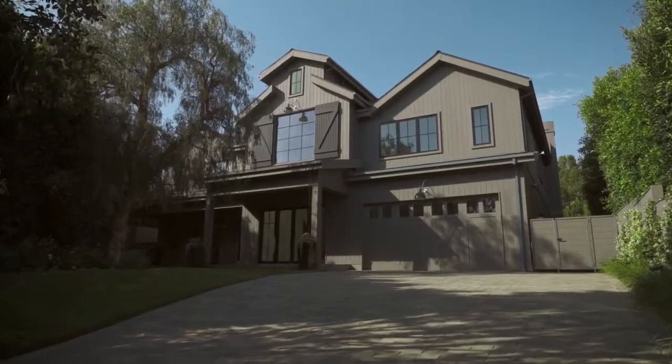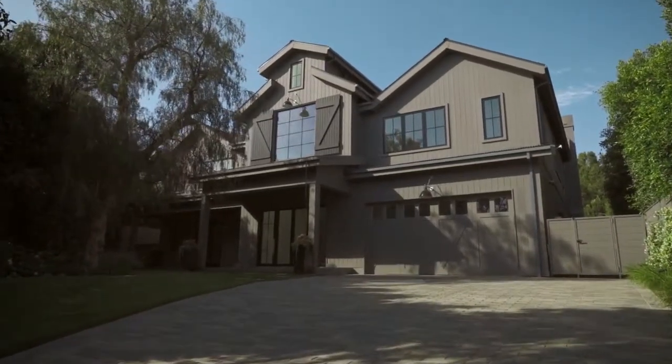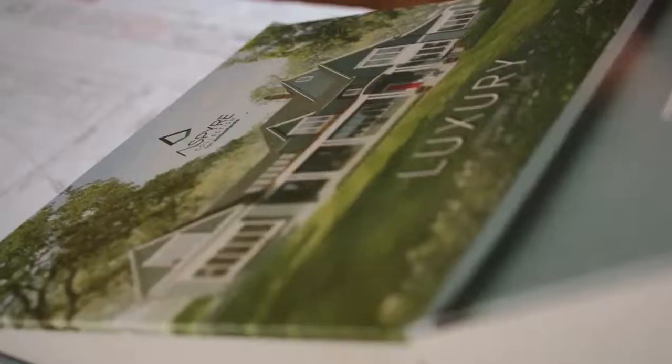I want my potential homeowner, when they're standing in the driveway, to look up and to just be wowed by what they're seeing. So I'm always looking for something new, something interesting — a new product, a new finish.